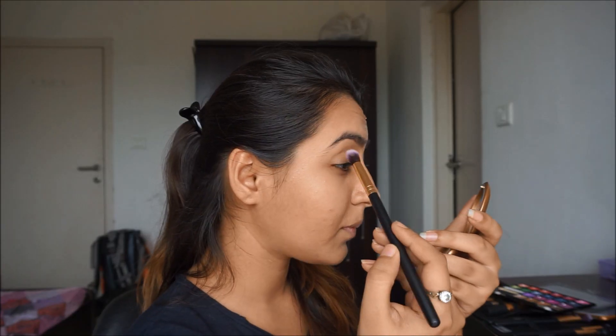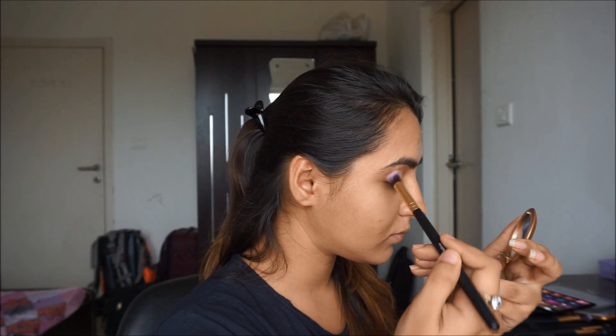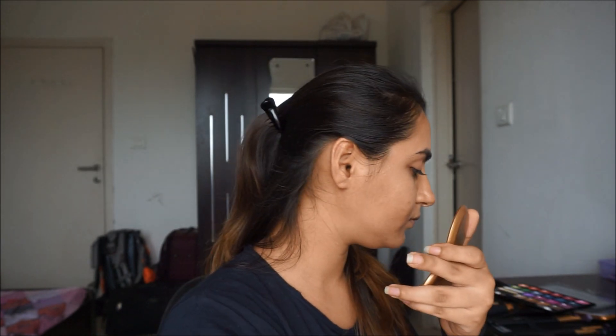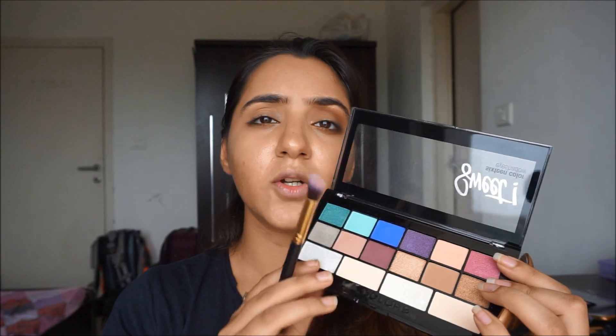For the party look, I'm using the LA Girl Colourful Palette in Playful. For the transitional color I'm going to use the same mauve pink, and I'm also taking this color down on the lid as well. Now for my outer color, I'm going to take this deeper burgundy sort of color.